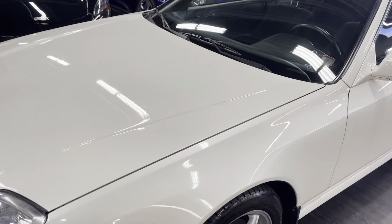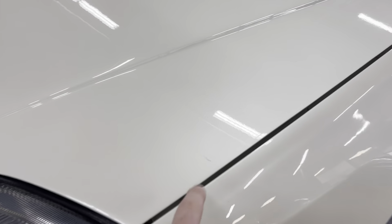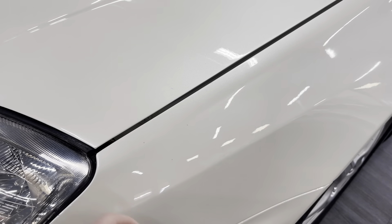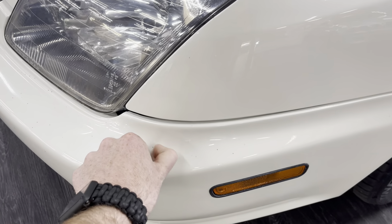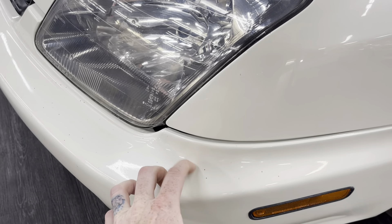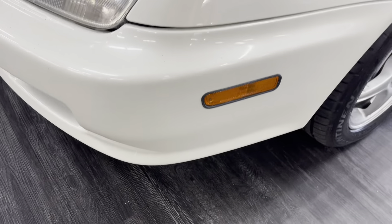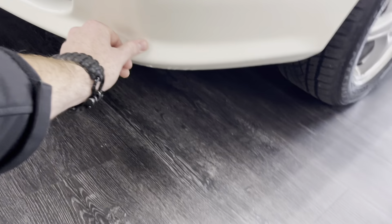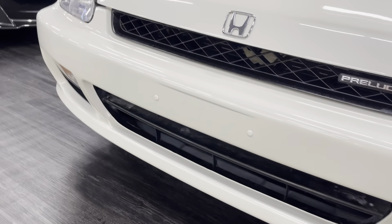Come up on the hood now. Looks like it got a little bit of debris on it from coming down from the detail shop — this is just dirt, it'll come right off. This front bumper looks good.